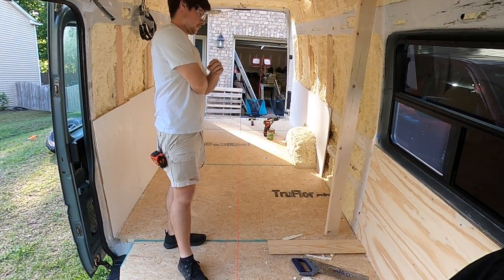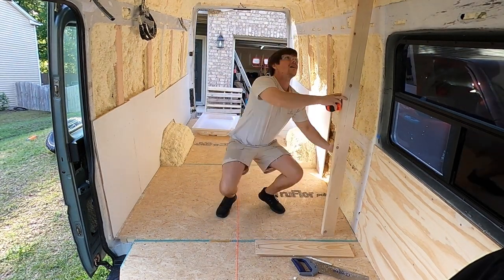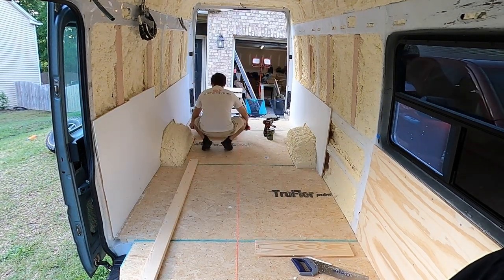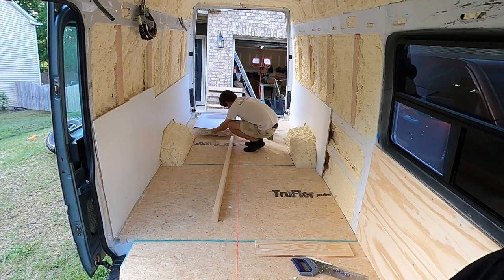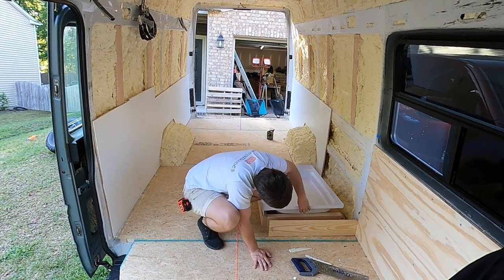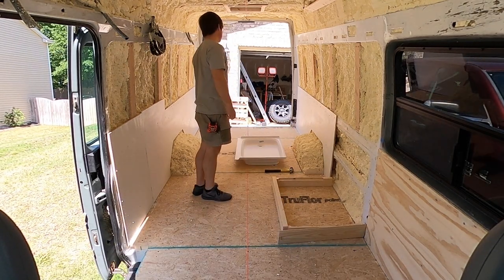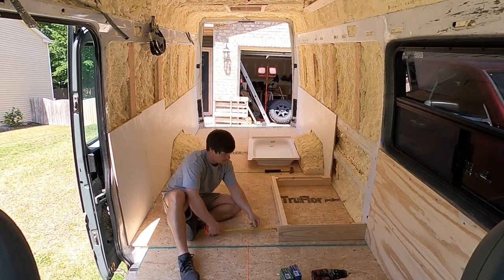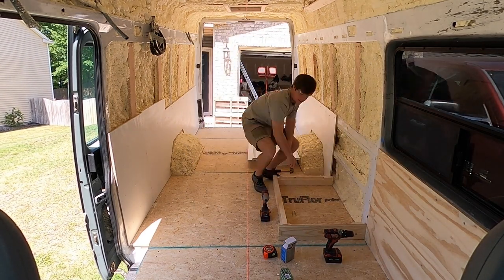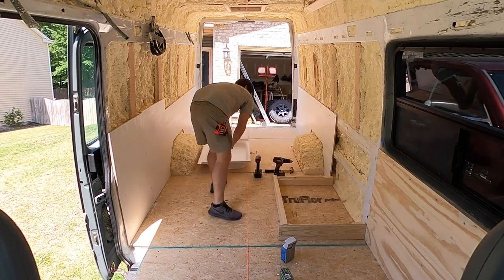Figuring out how to do the uprights — I had the shower pan sitting in there so I knew where they needed to be. The small piece on the floor is just a guide for how thick the wall will be. You'll also notice the stud is turned sideways — not the traditional way you build a house wall — and that's to save space. Here's the first run of the shower pan frame around the bottom, and the shower pan didn't fit, so I used a router to cut a groove for it to sit down in.